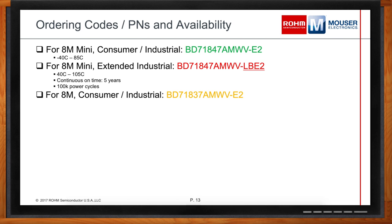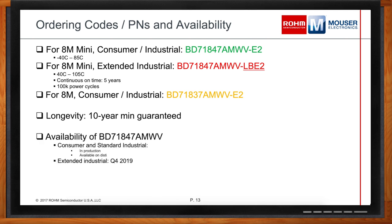Since you're targeting industrial devices, what's the lifespan story? We have a 10-year minimum guarantee for our PMIC devices. Are these available now? The BD71847 consumer and standard industrial parts are in production now. The extended industrial LBE2 part is planning to release in Q4 2019.